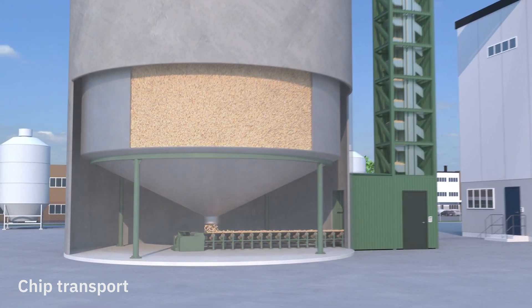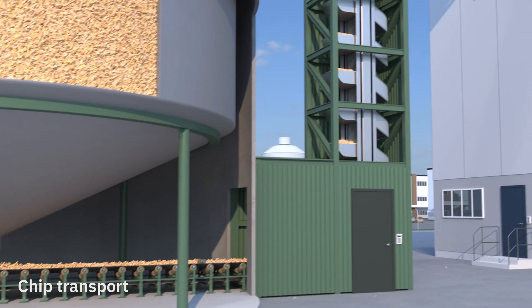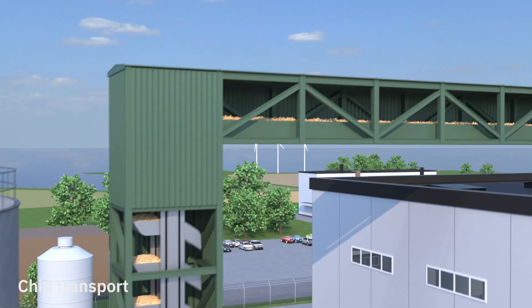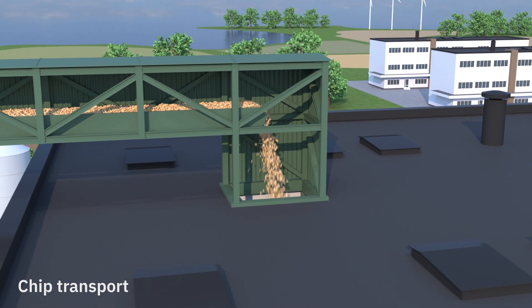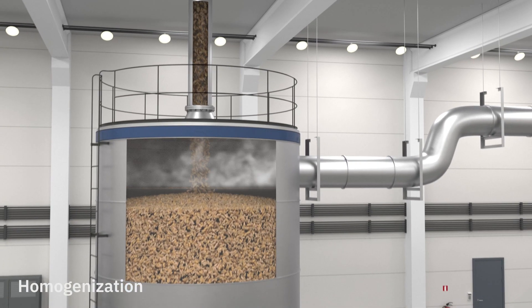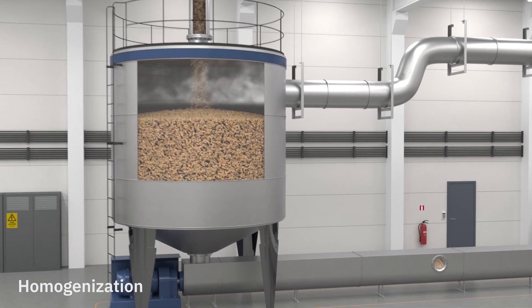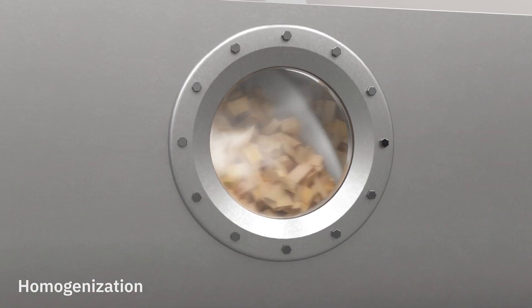The wood chips are transported from the bottom of the chip silo on a conveyor belt, bringing the chips into the TMP plant. The first step when the chips reach the TMP plant is a steam bin where they are exposed to hot steam. The steam heats the wood and evens out the moisture content in the chips.